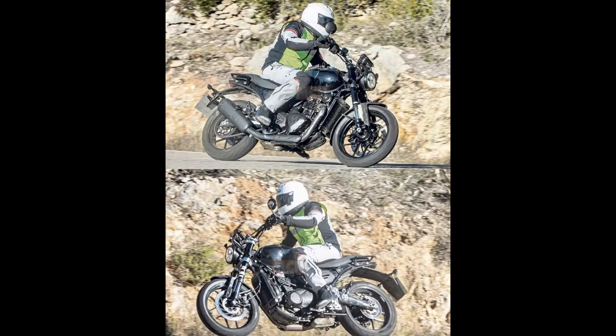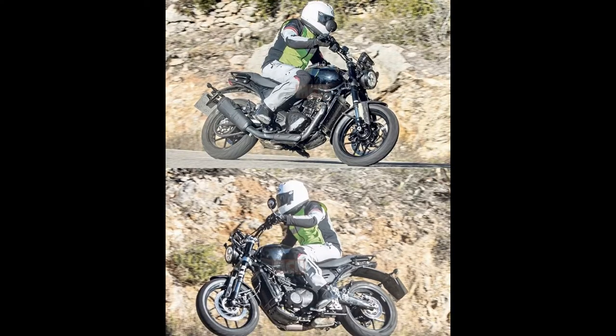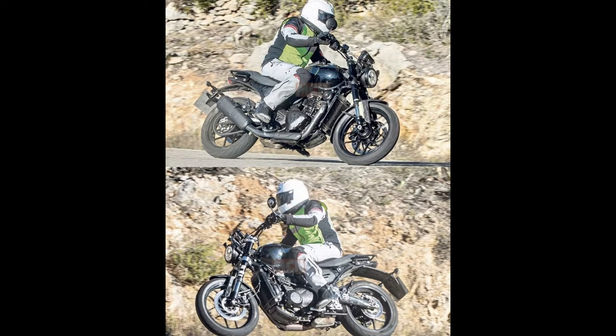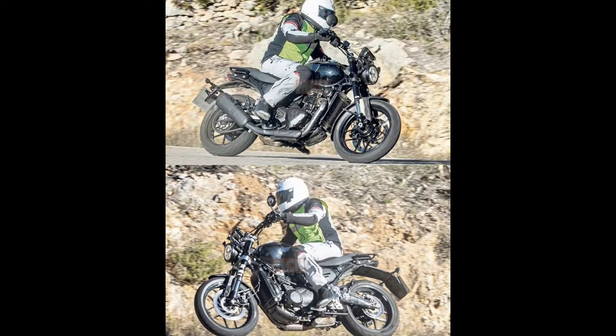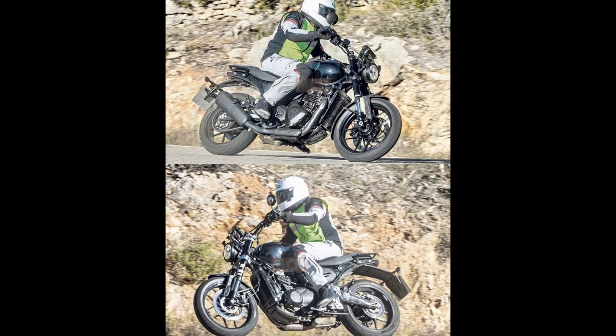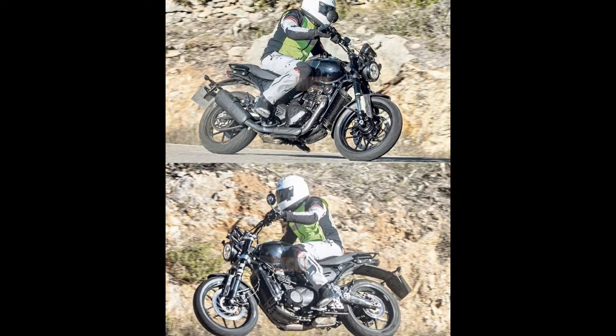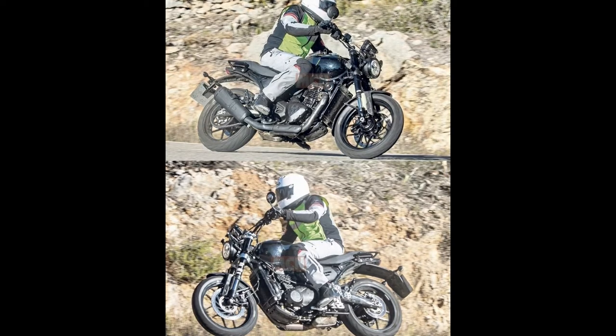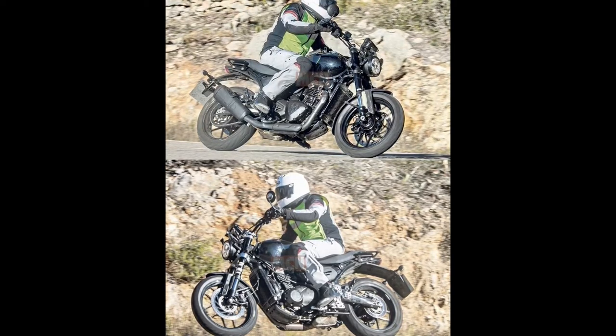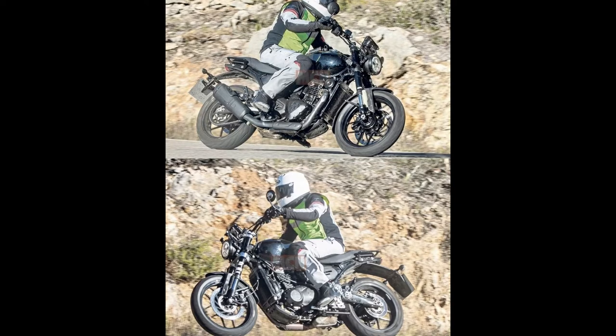It is a single cylinder engine. I think it is a rumor that the displacement is 300 to 350cc. Two years ago, 200cc bikes were ramping up in the market, and this one would have been built into a 350cc.